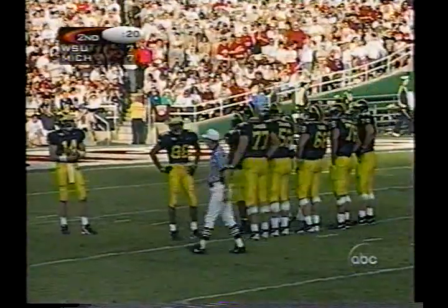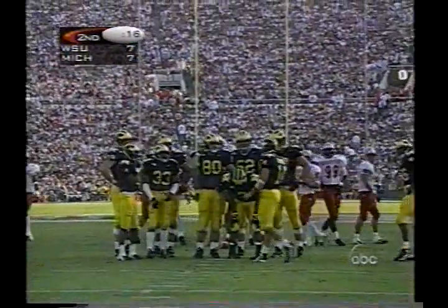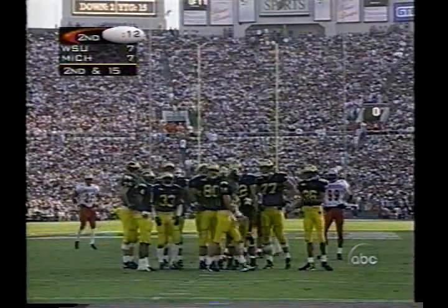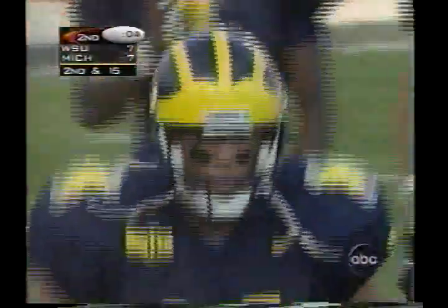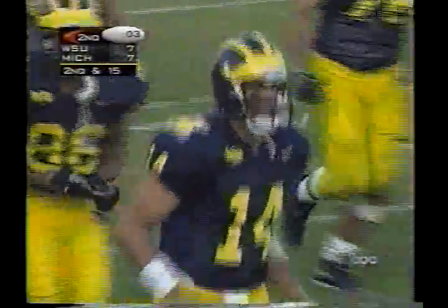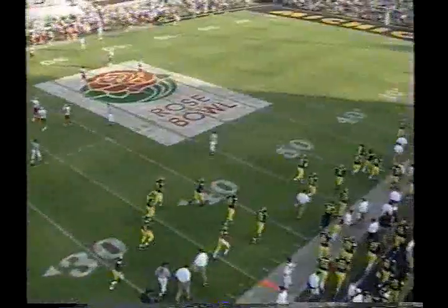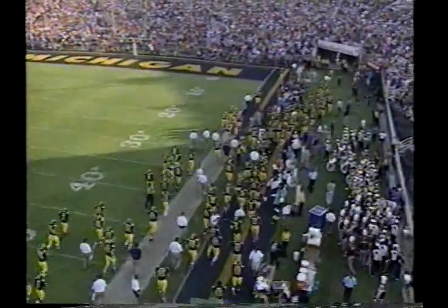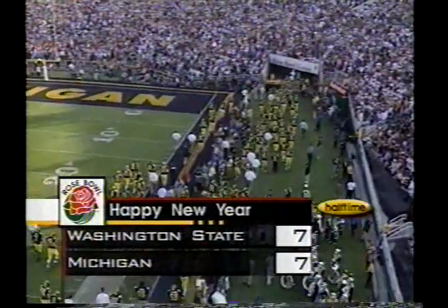Now it'll be second down and 15 for the Wolverines. I don't think either team is anxious to snap the ball. You're coming down to 10 seconds to go in the half — I think they're both willing to go to the clubhouse with the way things are right now. So you've got an even score at 7-7. You've got 30 minutes left to play and they'll go talk about things. The shadows start reaching across the old bowl.